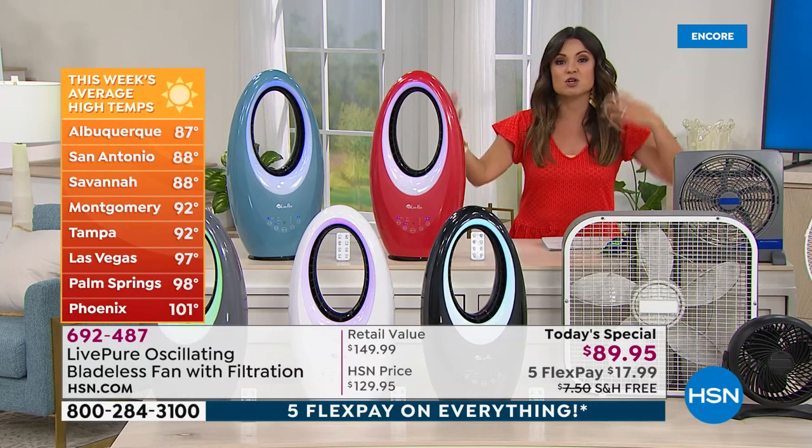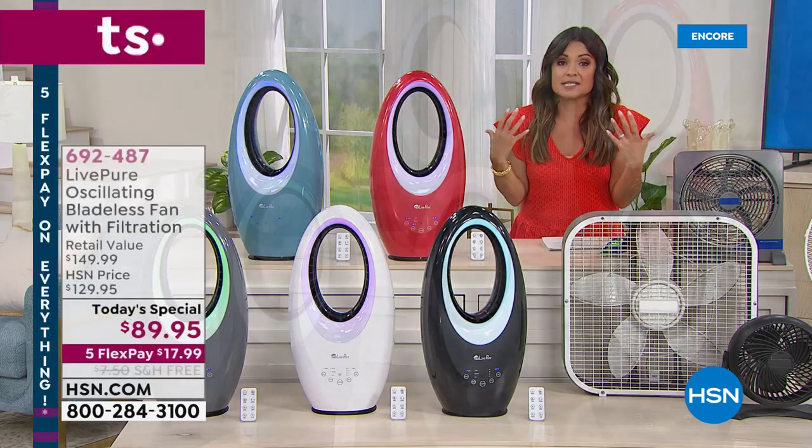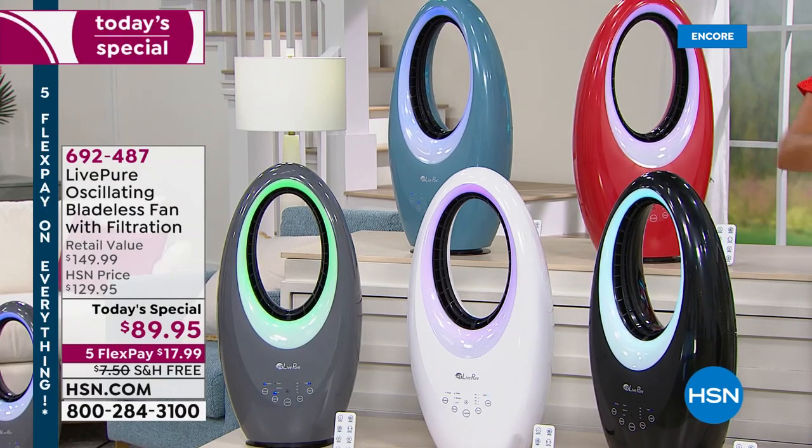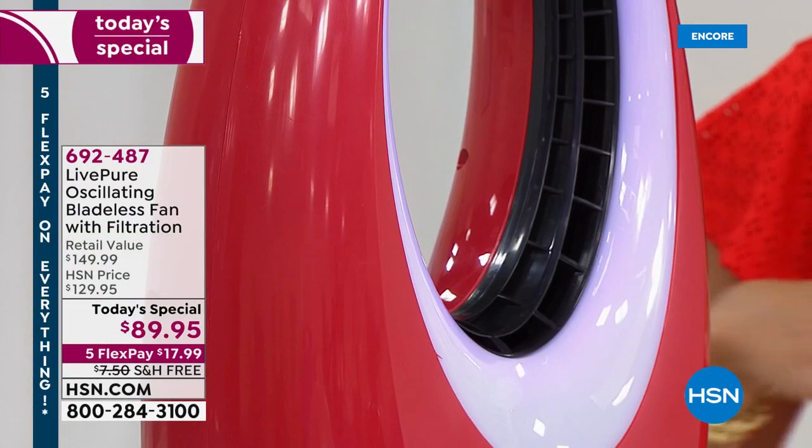The heat — today I think it was 90, 91 degrees here in Florida, and we're just at the kickoff of summer. Those temperatures are going to keep going up, and if you're one of those people who just comes to expect a higher energy bill or to be uncomfortable from the hours of 3 to 7 p.m., you don't have to suffer.